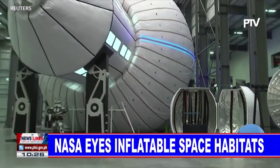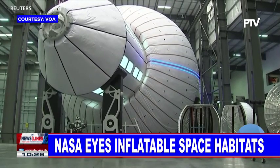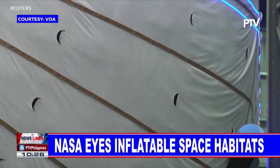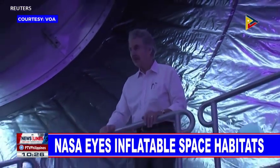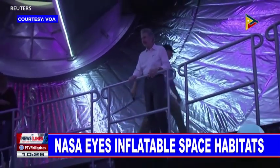The U.S. space agency, NASA, is examining several design ideas for Gateway — the planned research outpost in lunar orbit. It will also be a temporary home for astronauts waiting to travel to and from the moon's surface, or perhaps Mars.